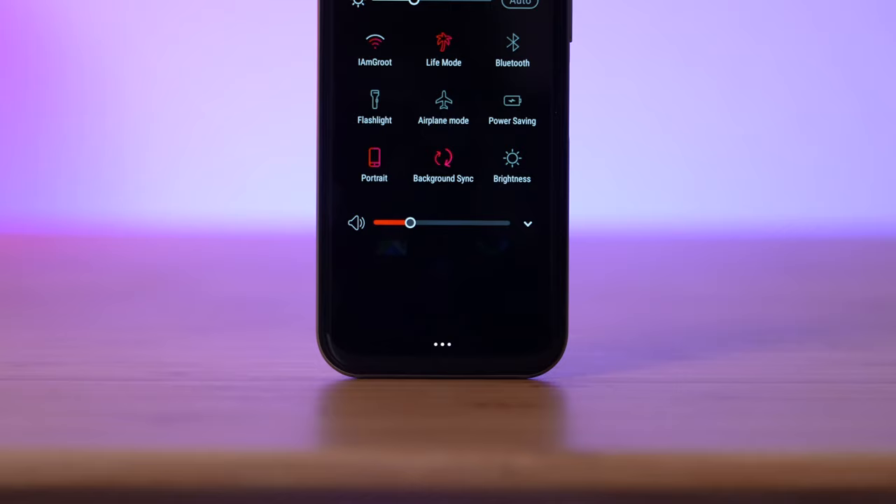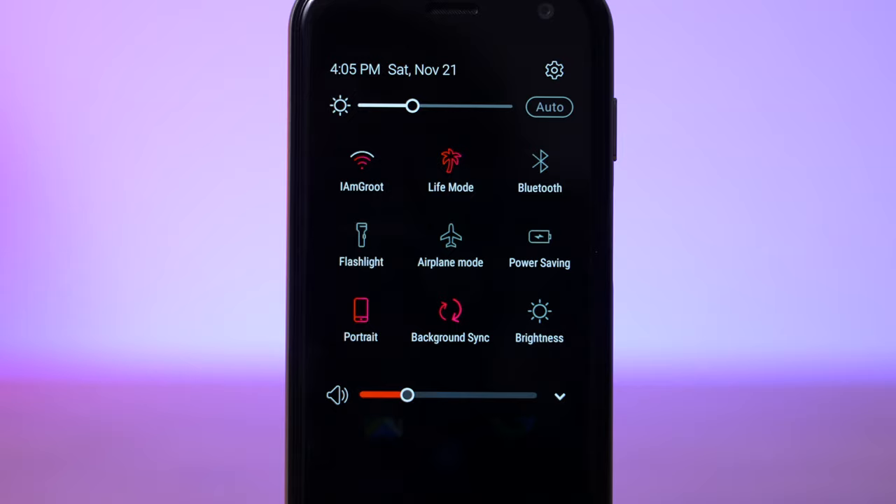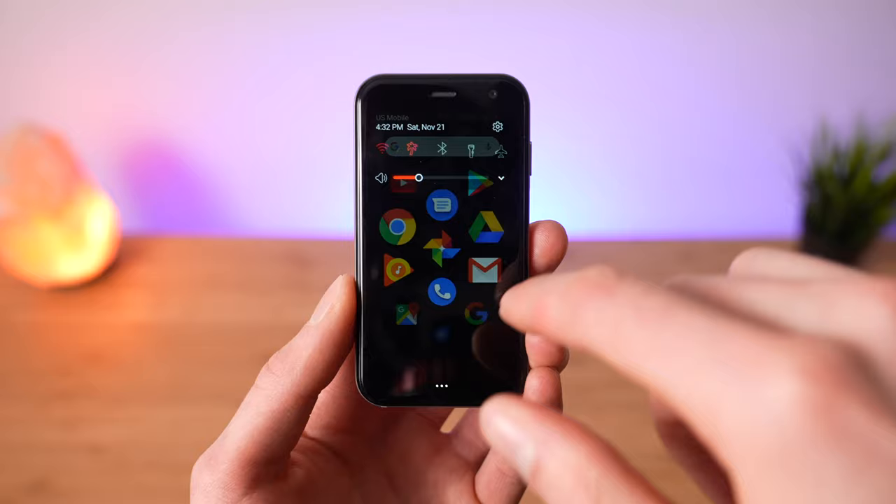One of my favorite features is Life Mode. Life Mode silences incoming calls, text messages, notifications, and alerts when the screen is off, so you can just set your phone down and be present in the moment. It's actually kind of nice.